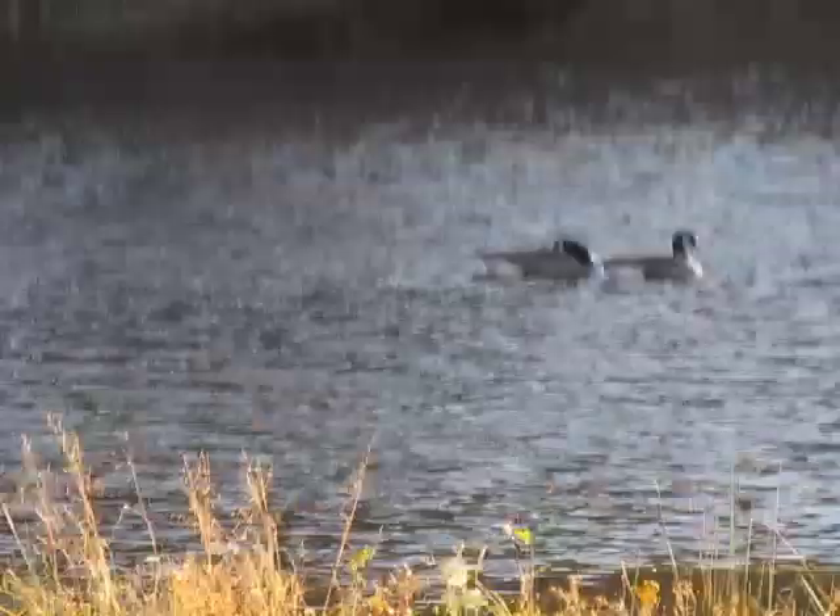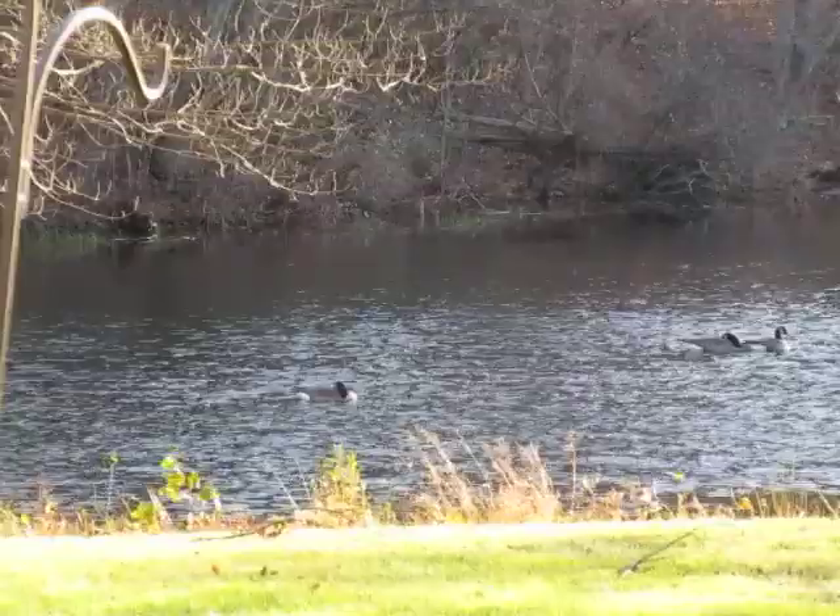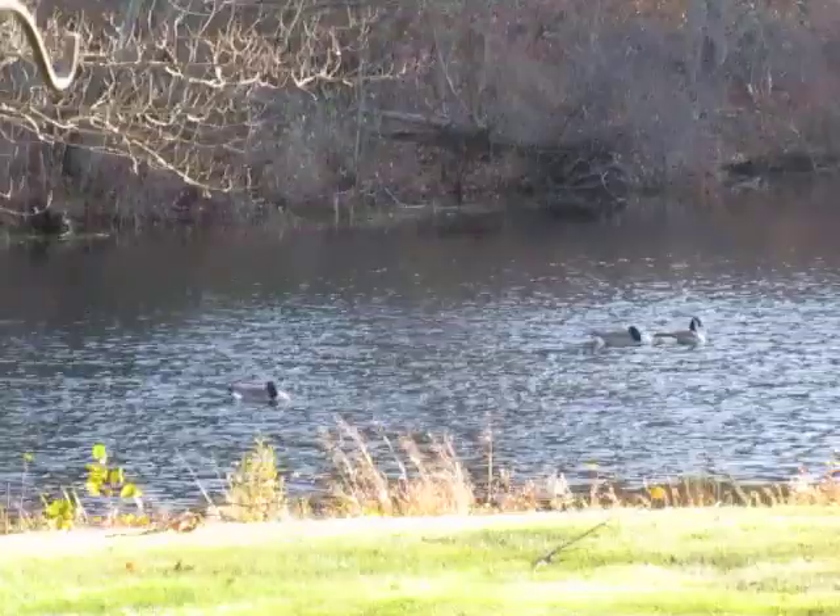How do they do that? Are they constantly using their legs to compensate for the water? How can they stay put like this relative to the land? What are they doing?